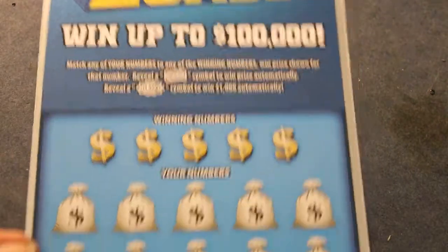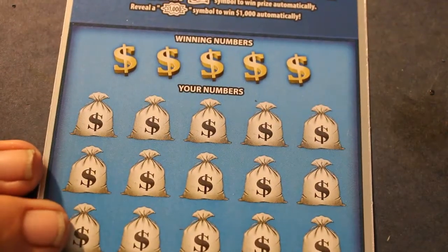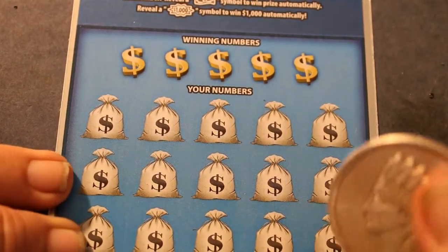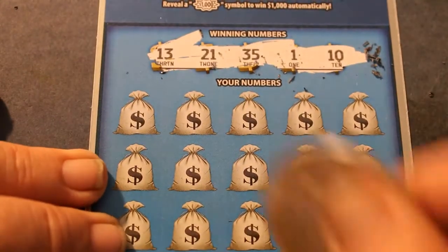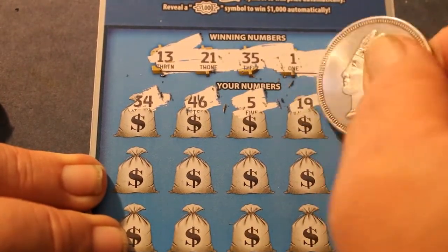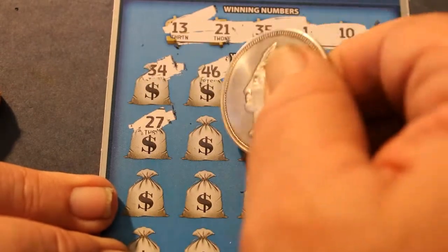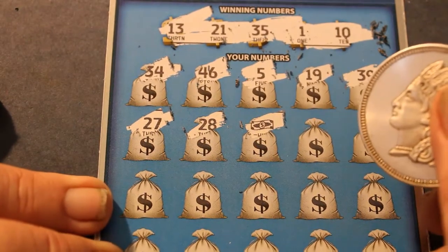Okay. By the way, this is the second batch of 15 tickets. On another video you'll see I did the first five — there was a winner there. We're now running a stretch in between that winner that is getting kind of long, even by these odds. Next numbers: 13, 21, 35, 1 in 10, 34, 46, 5, 19, 39, 27, 28. A win — one dollar! Well, good. We broke the streak of tickets.